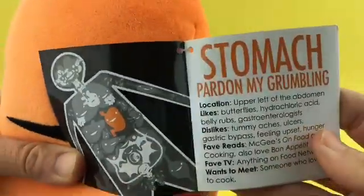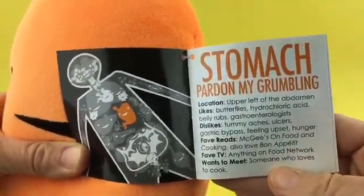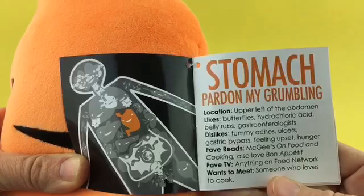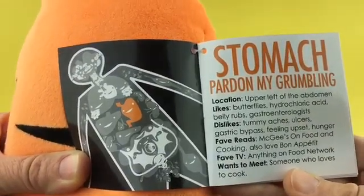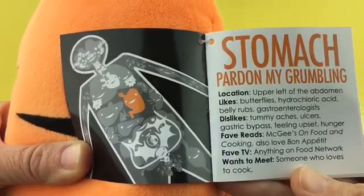Moving right along, we can see the stomach where it is in the body, kind of on the upper left. It says, 'Stomach, pardon my grumbling.' Location: upper left of the abdomen. Likes: butterflies, hydrochloric acid, belly rubs, gastroenterologists.